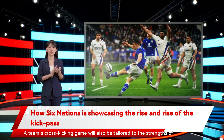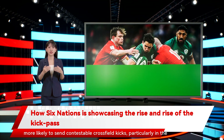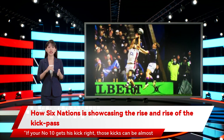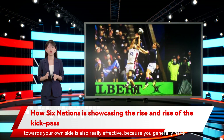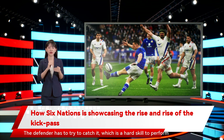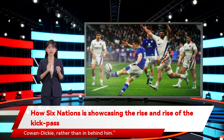A team's cross-kicking game will also be tailored to the strengths of their wings. Those sides whose wings are particularly strong in the air will be more likely to send contestable cross-field kicks, particularly in the final third of the pitch, where the backfield defence will not be quite so deep. If your number 10 gets his kick right, those kicks can be almost impossible to defend, Walder said. As an attacker, the catch is your best prize, but slapping it back towards your own side is also really effective, because you generally have more support around the ball than the defender. The defender has to try to catch it, which is a hard skill to perform above your head. That's why Russell was putting that second kick on top of Cowan-Dickey, rather than in behind him.